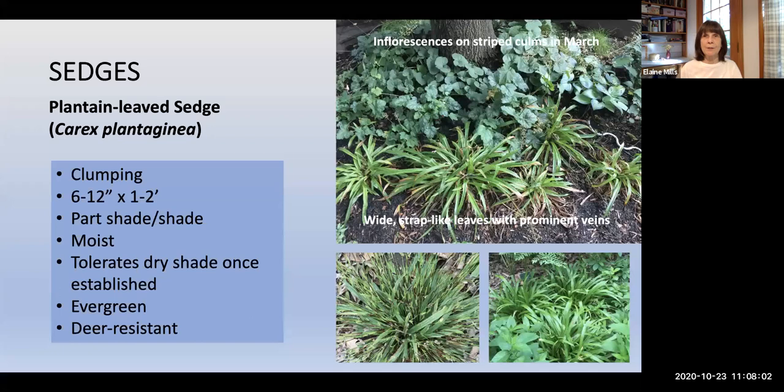Sedges and grasses: Plantain Leaf Sedge, Carex plantaginea, is considered the most ornamental of the sedges. It has wide, crinkly leaves about an inch wide — sometimes called seersucker sedge. In spring it sends up interesting inflorescences on striped stems alternating maroon and green in color. It tends to like moist conditions but once established can handle some dry shade. It's evergreen and a great replacement for invasive liriope, having very much the same habit.